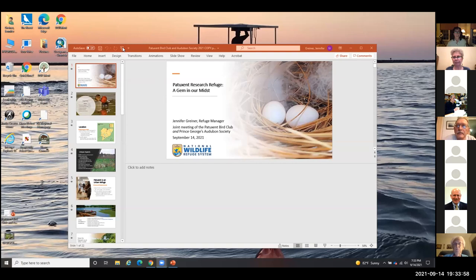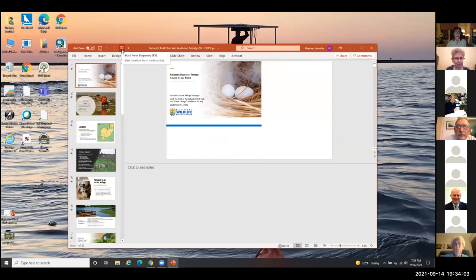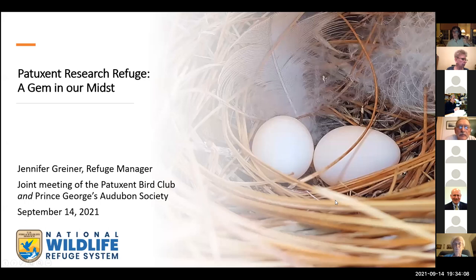Hi everybody. Good evening. I want to make sure that you are able to see my screen. Can anybody give me a thumbs up seeing my screen? It looks good, Jennifer. I'm actually logged in twice, so even on my normal login I can see it. Okay, great. And you can hear me okay? Yes. Volume's good. Okay. Thank you so much, Marsha, for the introduction.